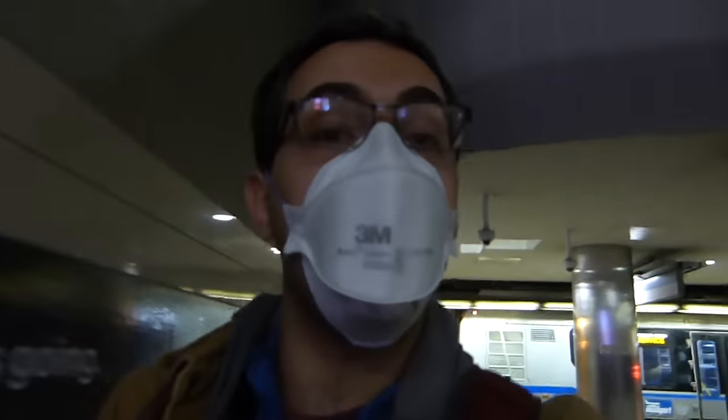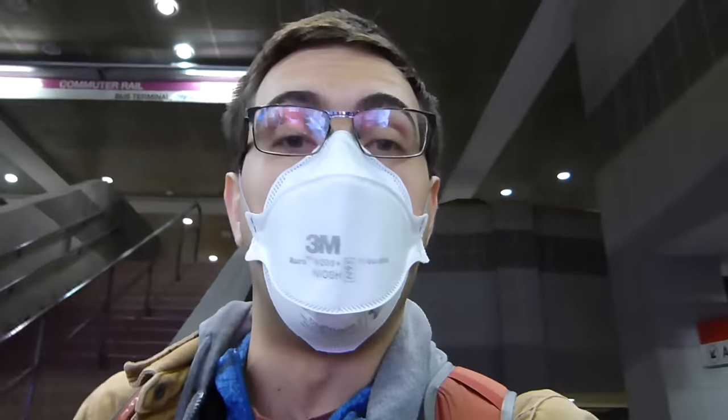We have made it to South Station, where the Silver Line interchanges with commuter rail, Amtrak, and most importantly for us, the Red Line. Kalkidan, from previous videos, is joining us — she's coming in on the Fitchburg Line. I told her I would meet her at North Station, but what she doesn't know is I'm actually intercepting the Fitchburg Line at the border.